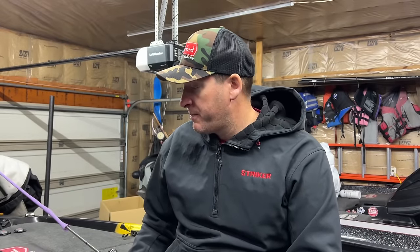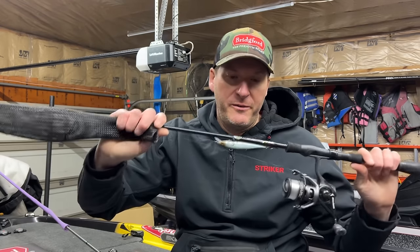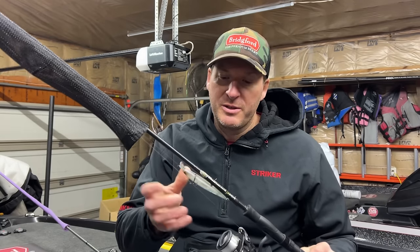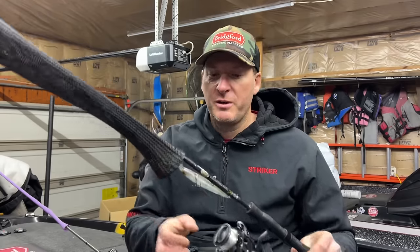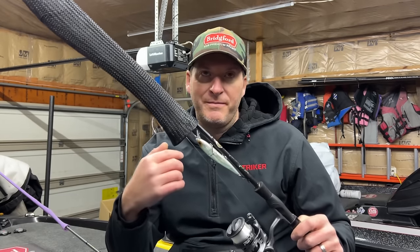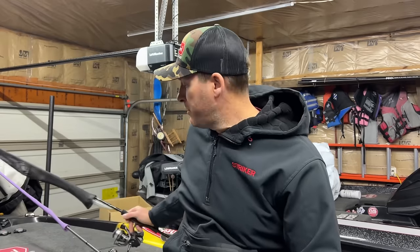Let's talk about some baits I think are going to be major players. First and foremost, Dale Hollow is a very good jerkbait lake. I'll probably have two jerkbaits rigged up — this is the Berkley Stunna, and I'll probably have the 112 Plus One rigged up as well in a couple of different colors. I'll have one that's more of a standard opaque shad color, and then the shad filet, which is a translucent bait with a little chartreuse for the clear water situations.